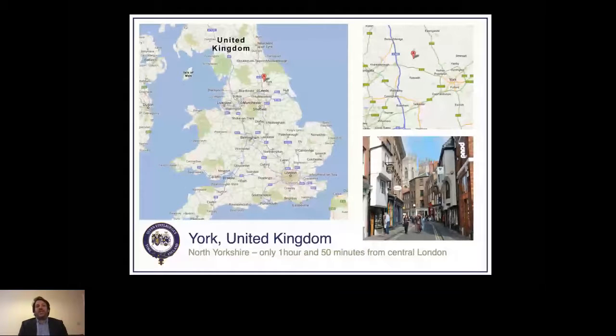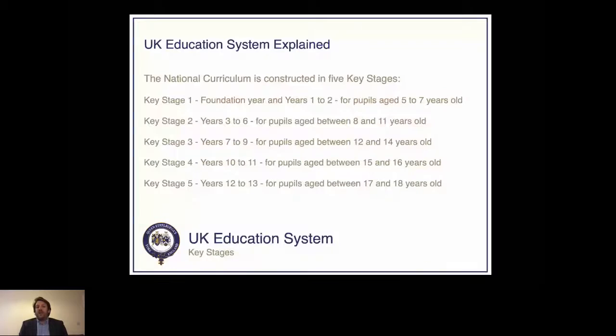Briefly, the UK education system's national curriculum is divided into five stages. Key Stage 1 is ages 5 to 7, Key Stage 2 is years 3 to 6 (ages 8 to 11), Key Stage 3 is years 7 to 9 (ages 12 to 14), Key Stage 4 is GCSEs in years 10 and 11 (ages 15 to 16), and Key Stage 5 is A-levels, also known as sixth form, in years 12 and 13, where students generally start at 16 or 17 and finish at 18.